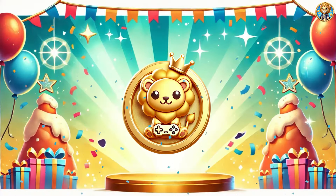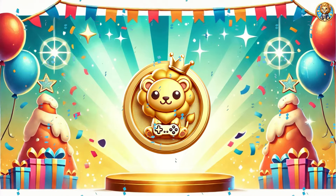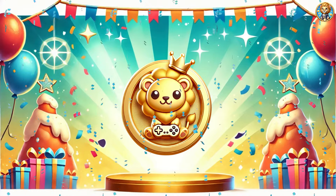Congratulations on your rank increase! Congratulations on being in the top players of the day. Here's your gift — a Gold Badge! Yeah!